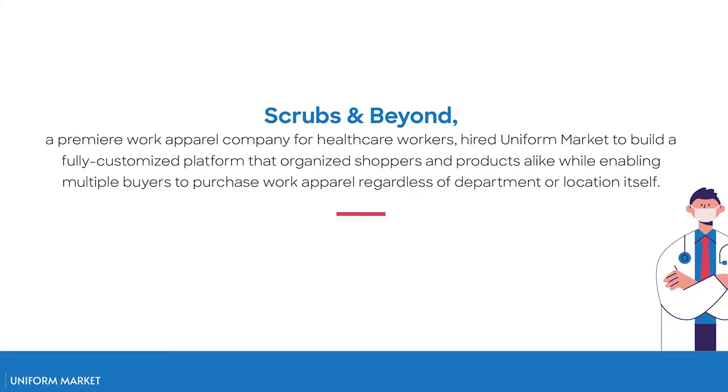Scrubs and Beyond first opened their doors in September of 2000 and incorporated fashion-forward styles, excellent customer service, and opulent stores that exuded style and professionalism. Since then, Scrubs and Beyond wanted to streamline and enable work-related clothing purchases across larger hospitals, departments, and dress codes.